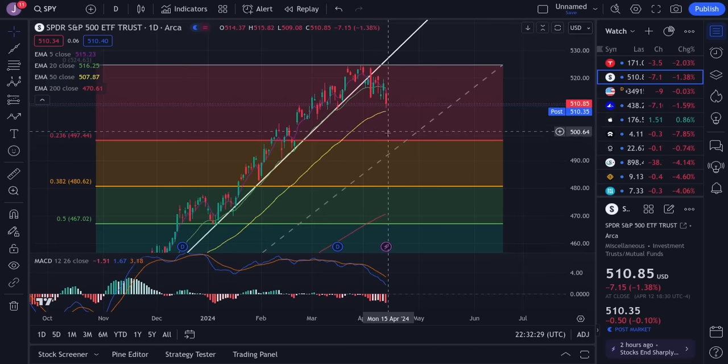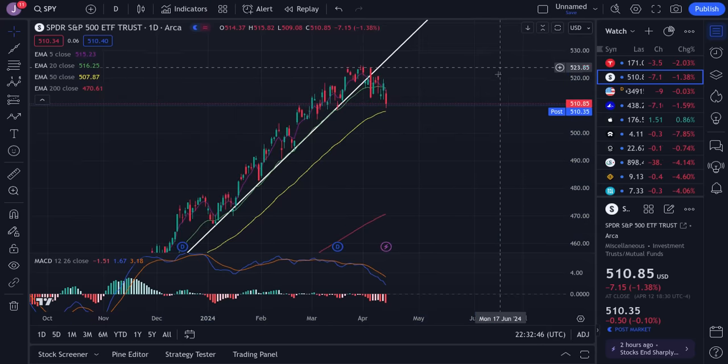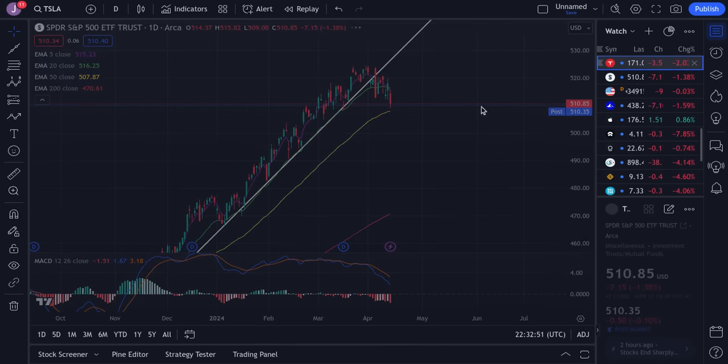If we break 507, there's a gap to fill down here at 497. We could rebound a bit off of it and then continue to sink or not. If we watch 507 first, that's going to give us a very nice 10-point potential move, which is very good for trading and scalping. So is this a crash? No, I don't see any signs that this is truly a big crash. Is this a potential pullback? Yes, definitely could be.